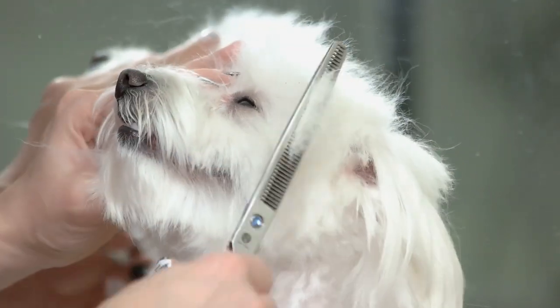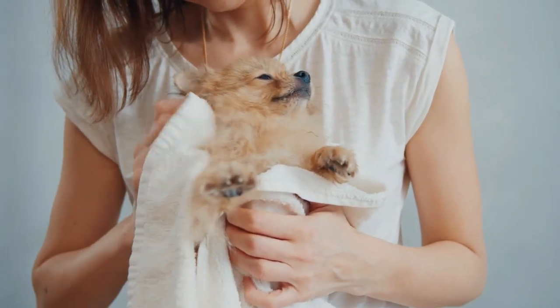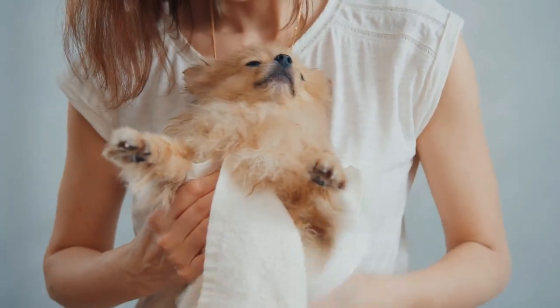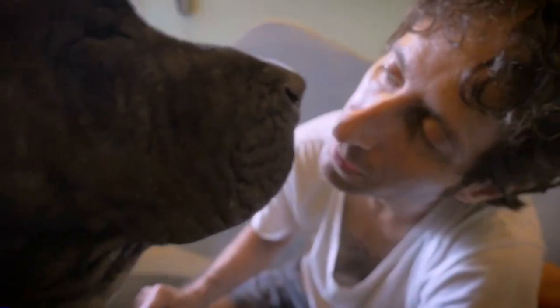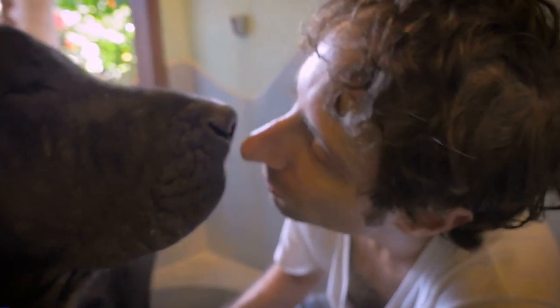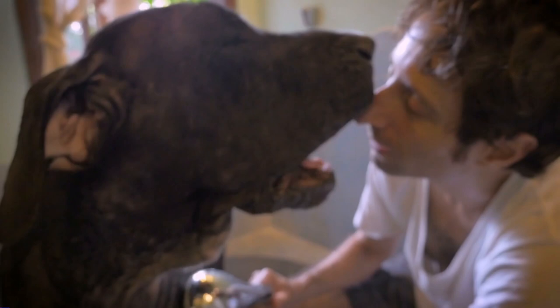Professional dog groomers, professional dog handlers, and some veterinary technicians have received thorough training in grooming. To keep their pets looking sharp between trips to the groomer, owners might benefit from learning maintenance grooming. In this video, we are going to talk about how to groom and maintain hygiene for your dog at home.